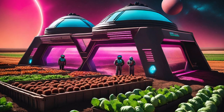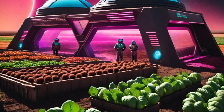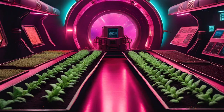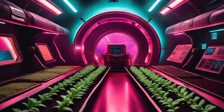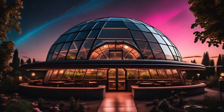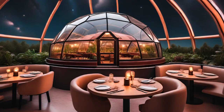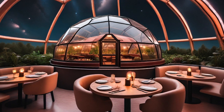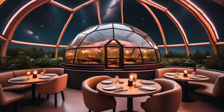The backstory: In the not-so-distant future, Earth faces a resource crisis and space exploration has become a necessity. Tomorrowland has established the Cosmic Harvest Initiative, a program that combines advanced agriculture with space travel. The restaurant itself is housed in a sleek, transparent, and eco-friendly dome, which allows guests to dine under the stars and observe the advanced farming methods used in the Cosmic Harvest Gardens on their journey.